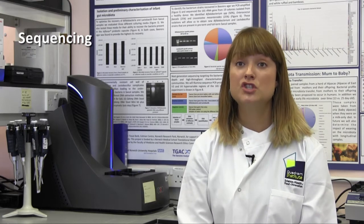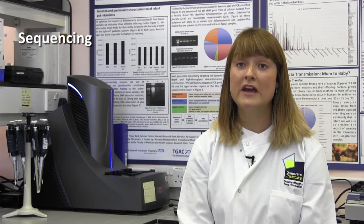We're a very interdisciplinary research group and we use a number of different cutting-edge methods in order to probe microbe-host interactions. We use next generation sequencing including looking at DNA and RNA to understand what's present in these beneficial microbial communities, and we also look at this in the context of understanding the host genome and how different genes are regulated in response to these beneficial bacteria.